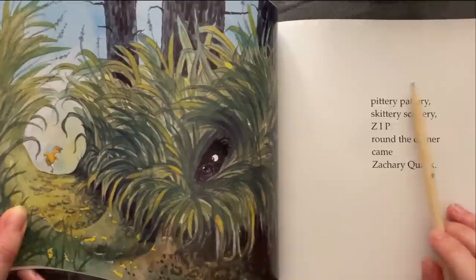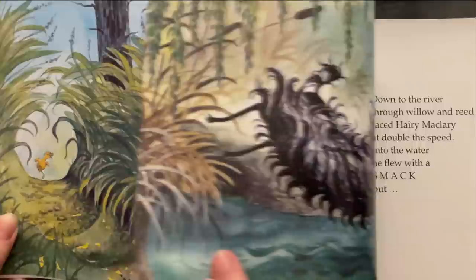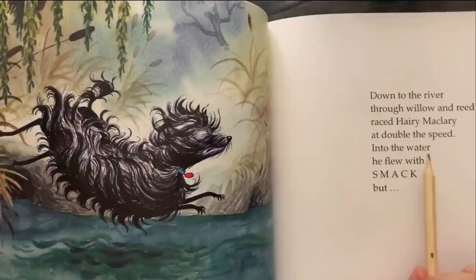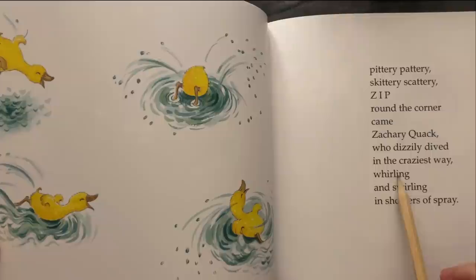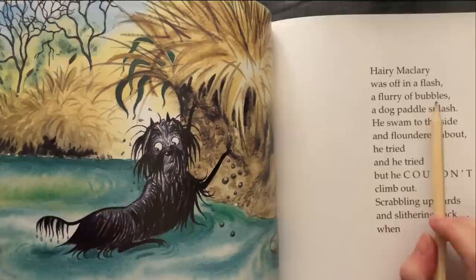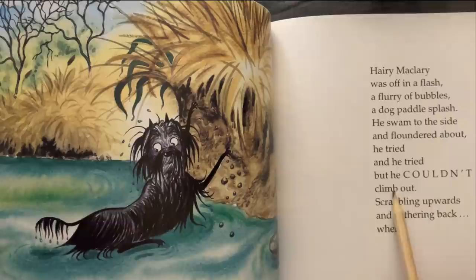Pittery-pattery, skittery-scattery, zip round the corner came Zachary Quack. Down to the river, through willow and reed, raced Harry McLary at double the speed. Into the water he flew with a smack. Pittery-pattery, skittery-scattery, zip round the corner came Zachary Quack, who disdly dived in the craziest way, whirling and swirling in showers of spray. Harry McLary was off in a flash, a flurry of bubbles, a dog-paddle splash. He swam to the side and floundered about. He tried and he tried but he couldn't climb out, scrambling upwards and slithering back.